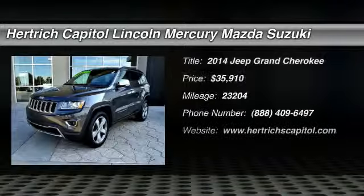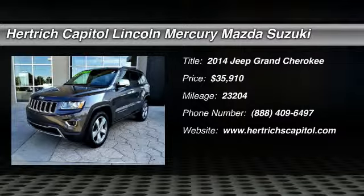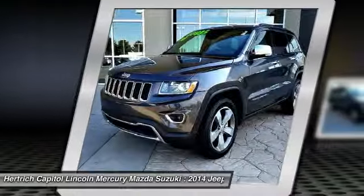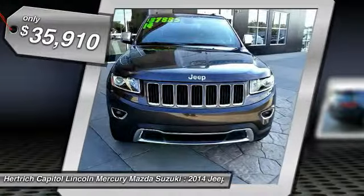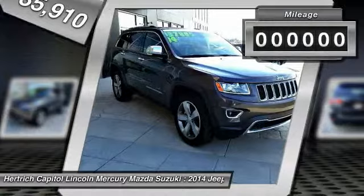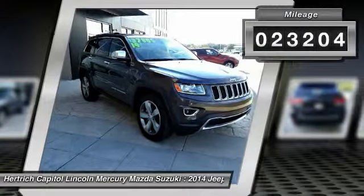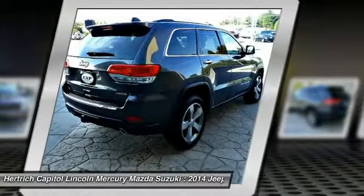Contact Hertford Capital today for information on dozens of vehicles like this 2014 Jeep Grand Cherokee Limited. This Grand Cherokee Limited has a tough exterior complemented by a well-designed interior that offers all the comforts you crave. This 4WD equipped Jeep will handle majestically on any terrain and in any weather condition you may find yourself in.